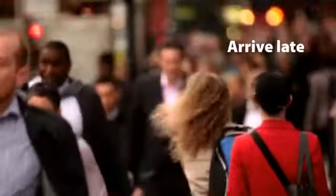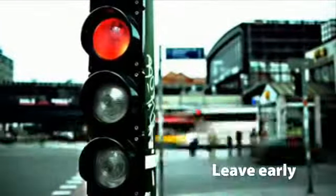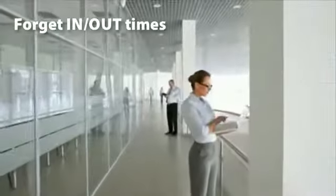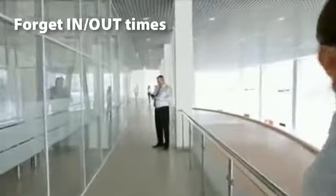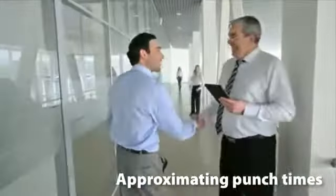It shouldn't be a surprise that employees frequently arrive a few minutes late and may even leave just a few minutes early. Often, employees may forget arrival and departure times altogether. Your employees are approximating their punch times, and most likely, not in your favor.